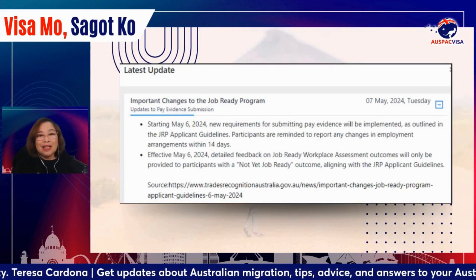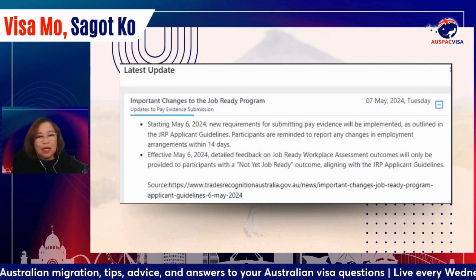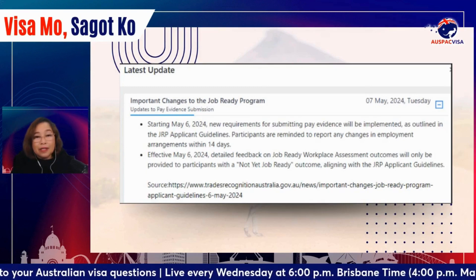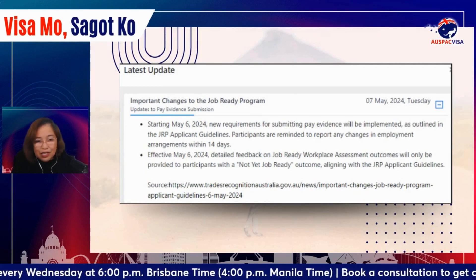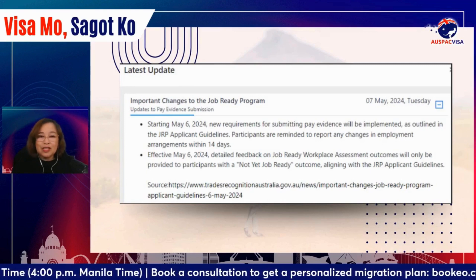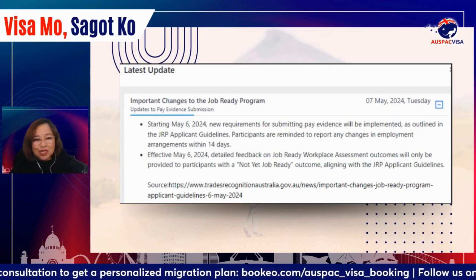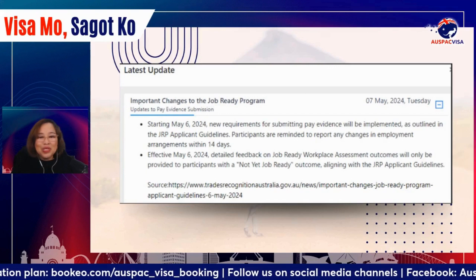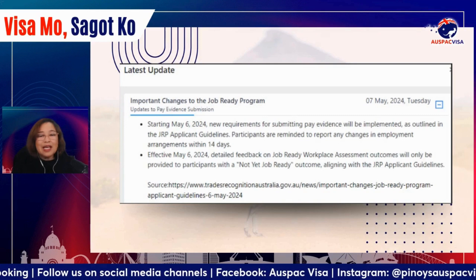Over 12 months, it is inevitable for a student to be hopping from one employer to the next, and there are some changes that happen along the way. What TRA — Trades Recognition Australia, the skills authority — wants now is that if there are any changes starting May 6, 2024, which was two days ago, you have to notify them of all these changes within 14 days.